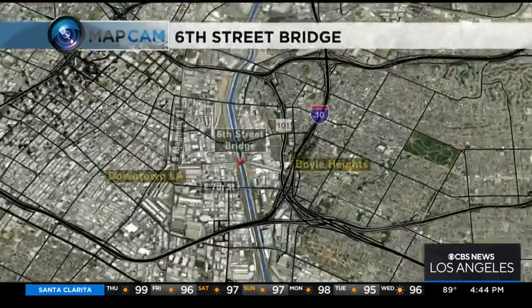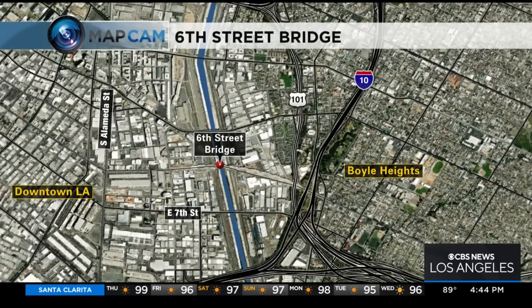After years of construction, the new 6th Street Viaduct Bridge is just days away from opening to the public. The 3,500-foot bridge spans the L.A. River and the 101 Freeway and will connect historic Boyle Heights on the east side with the downtown arts district on the west. KCAL 9's Jasmine Veal got an up-close look with the architect who made his vision come to life. Standing on the $588 million 6th Street Viaduct — this is the largest bridge project in the history of Los Angeles, and it will be opening to the public this weekend.